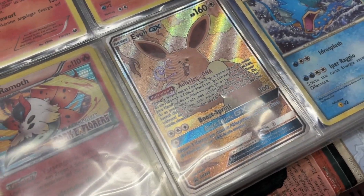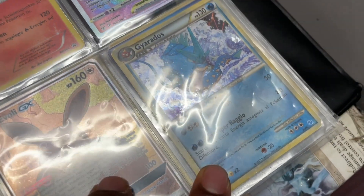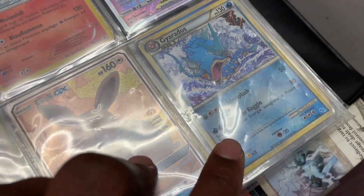Oh wow, there's a box — this is the box primer, this is really cool! What set is that? Is that a deck? That's sick!